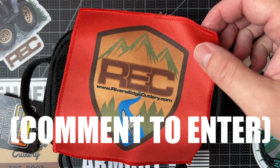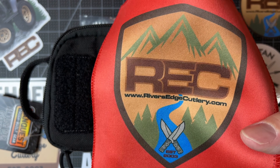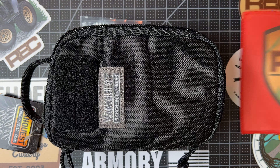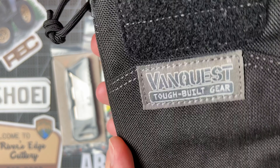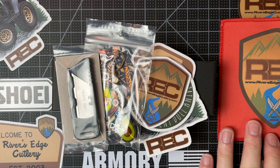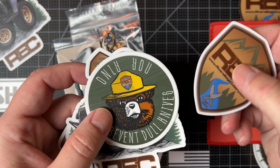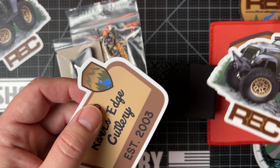Let's go through this stuff again really quick in case you didn't see the other video. You get some swag from my friends at Rivers Edge Cutlery — they threw in a bunch of loot for this video. You get this VanQuest bag here, this is really cool — you carry all this stuff in it. The microfiber cleaning cloth, you get these stickers from Rivers Edge.